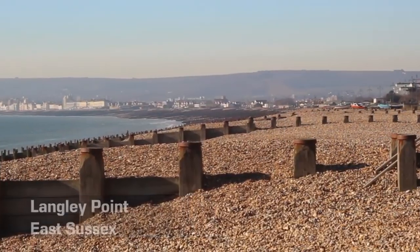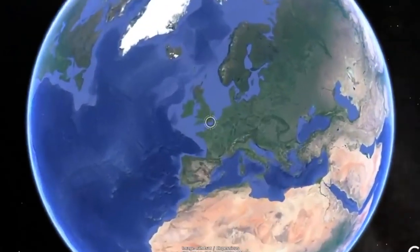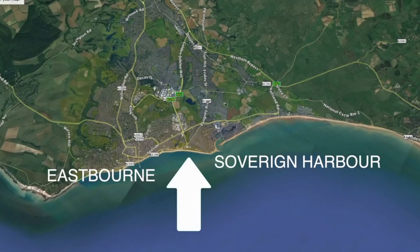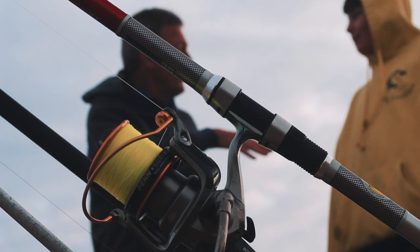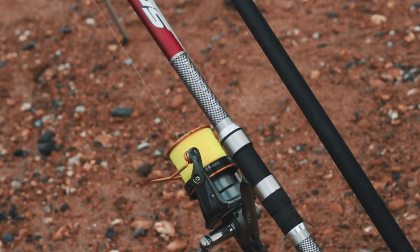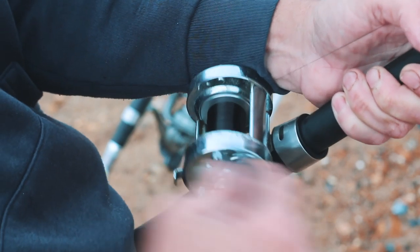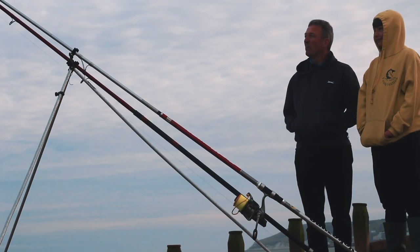We're up to episode number seven, the final episode in our beginner's guide to sea fishing. We're heading down to the south coast today, fishing from Langley Point between Eastbourne and Sovereign Harbour in Pevensey. We're joined by angling coach Brian Pask, with more than 40 years on the angling scene and a fishing coach with the Angling Trust, plus junior angler Connor from the Becks Hill Club, who'll be showing us the ropes for fishing the beach for the first time.